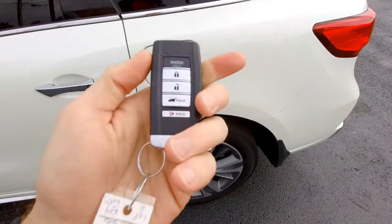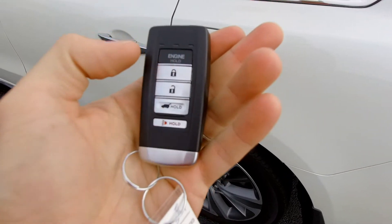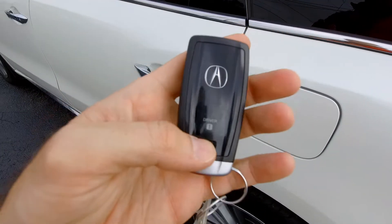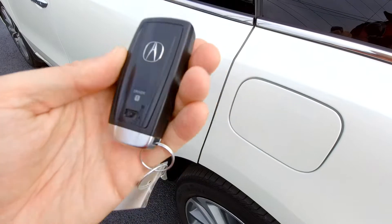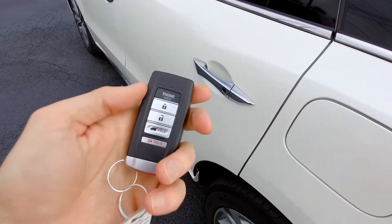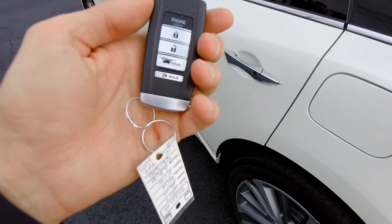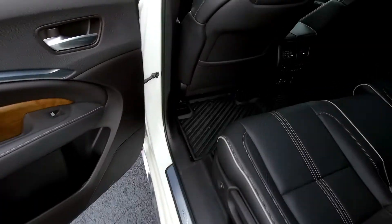Here's the key fob — nice big key fob and it looks like it's got remote start as well. It's labeled as driver one, because the car will recognize which key fob is being used. So if you've set the steering wheel position and seat settings for driver one, it'll be adjusted to you automatically. The second key fob will adjust everything to the second driver — so those memory seats tie right into that.